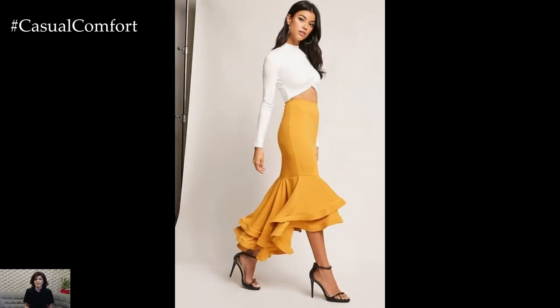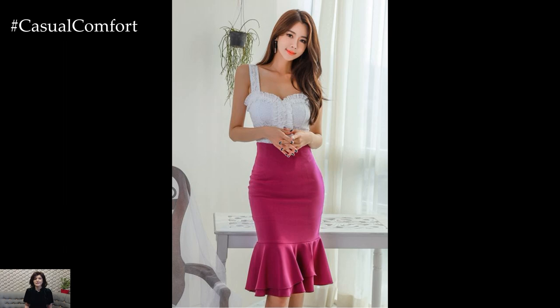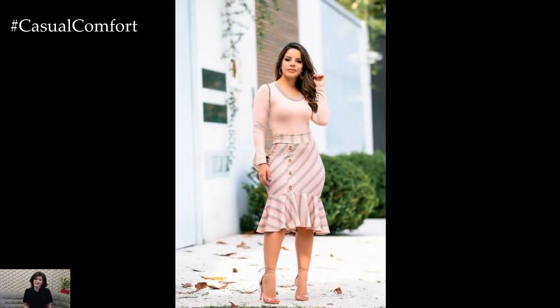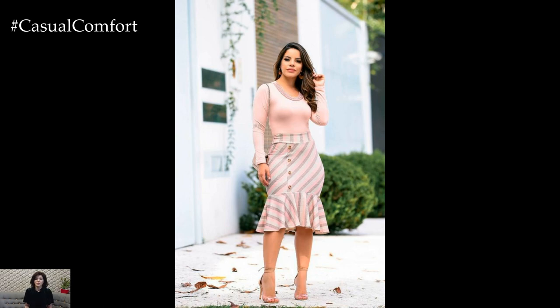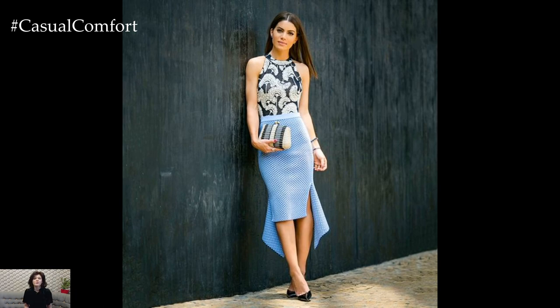For a formal or evening look, pair a mermaid skirt with a sleek blouse or a structured bodice top for a sophisticated ensemble that's perfect for weddings or galas. Adding statement jewelry, a clutch bag, and heels elevates the outfit and adds a touch of glamour and sophistication.